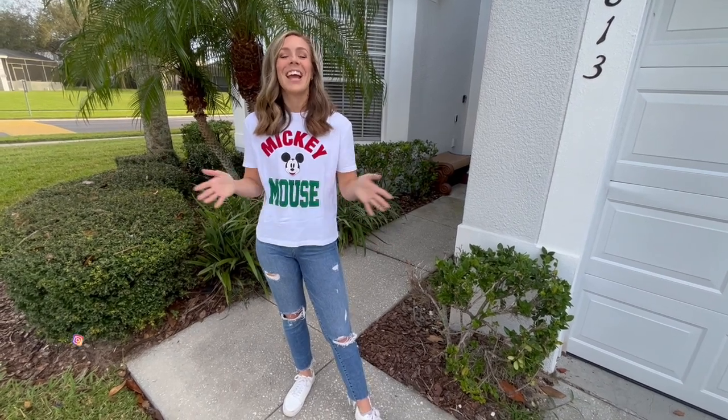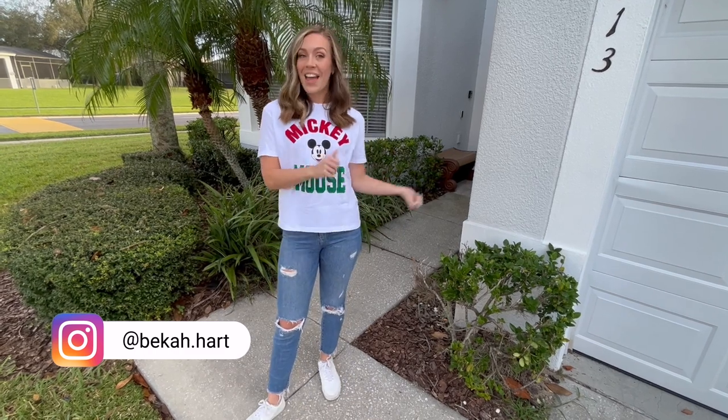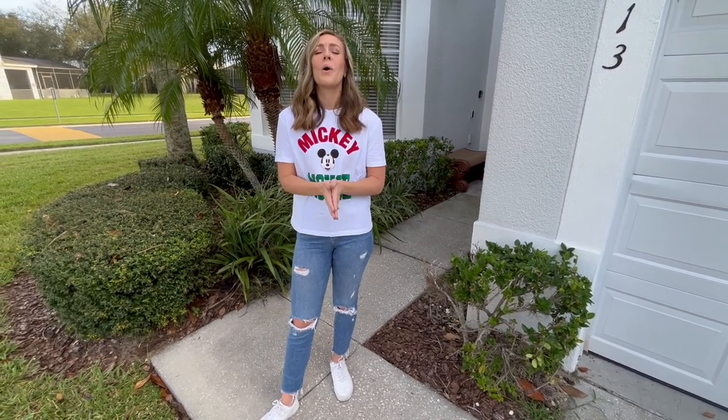Hello you guys, welcome back to my channel. Today I'm showing you around the Airbnb that we are staying in, and before we head inside, a huge thank you to ourdisneyhome.com for hosting us for the next four nights. We feel so honored to be here. If you are interested in staying here, I will have all of the info down below in the description box. So let's go ahead and head inside.